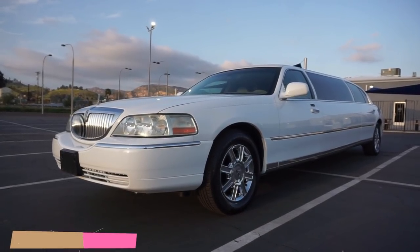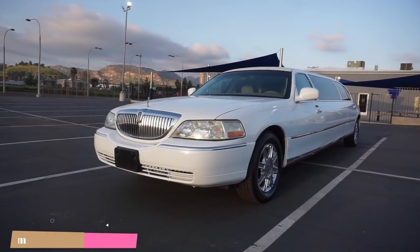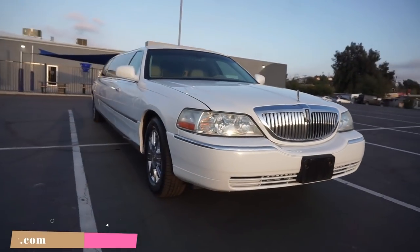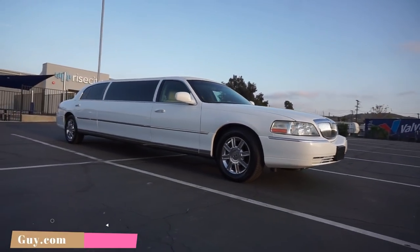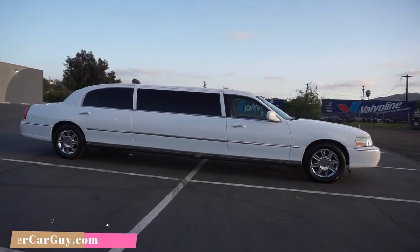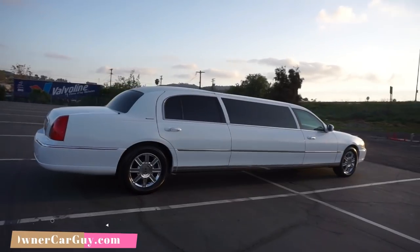OneOwnerCarGuy, oneownercarguy.com. What I've got here for you today is a huge 2008 Lincoln Town Car limousine — a stretch that just stretches on and on. This is going to be an exterior review showing you the outside of the car. There's fresh paint and a fresh top on this car.